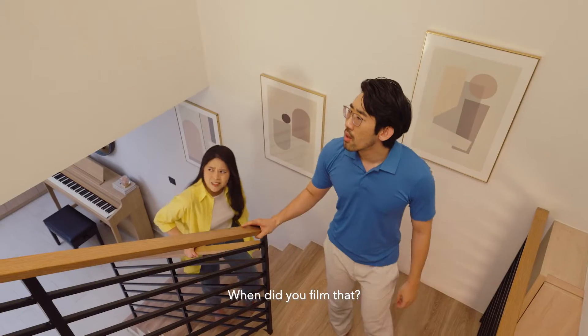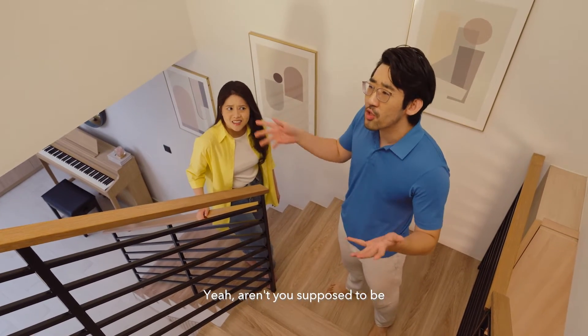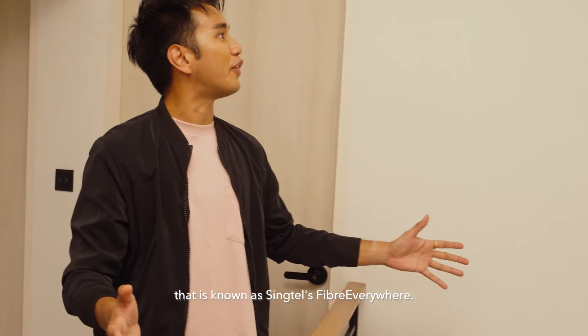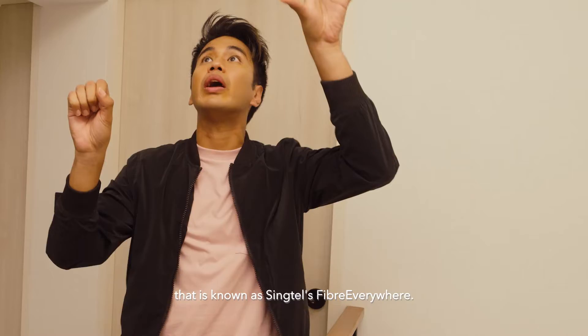Wait, when did you film that? Aren't you supposed to be showing people our house? That's exactly what I'm doing. I'm showing off the best feature of your house, known as Singtel's Fibre Everywhere. Where? Where?